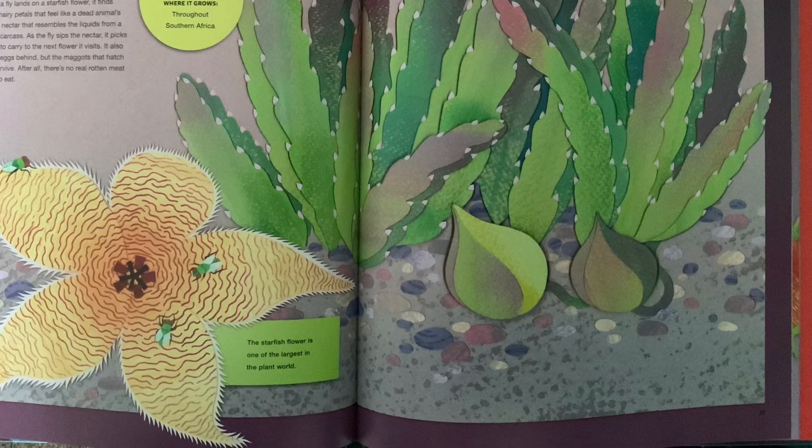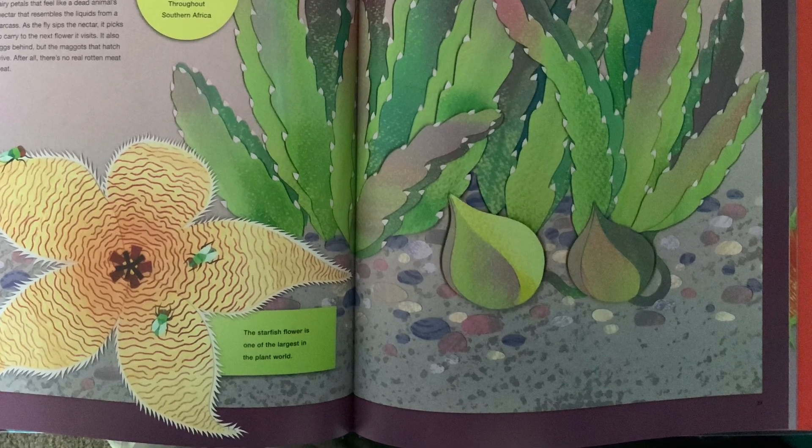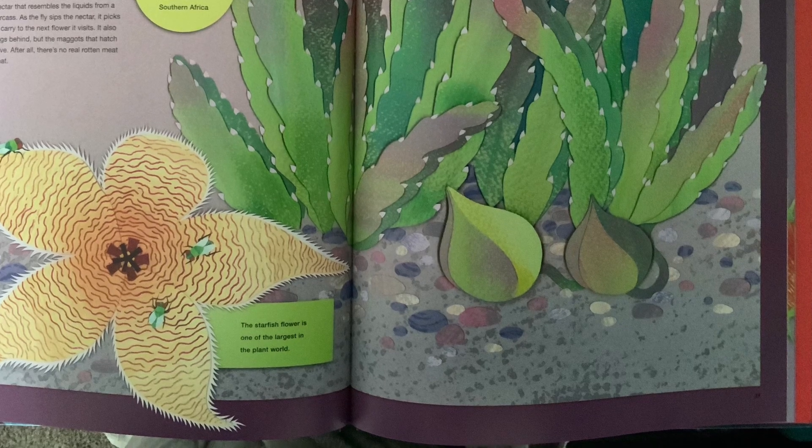Starfish flower — where it grows: throughout southern Africa. The starfish flower is one of the largest in the plant world.